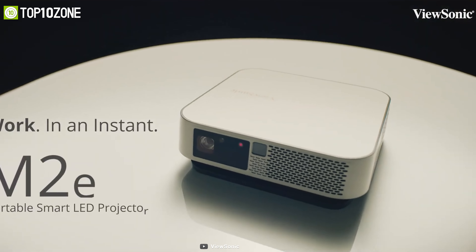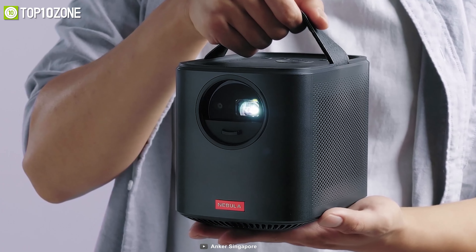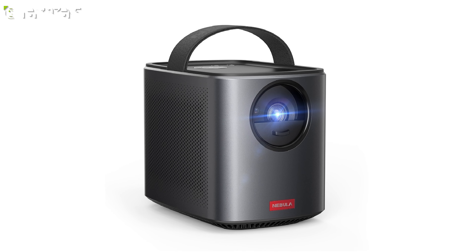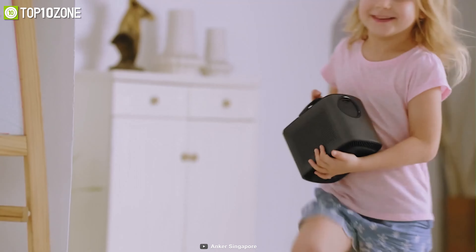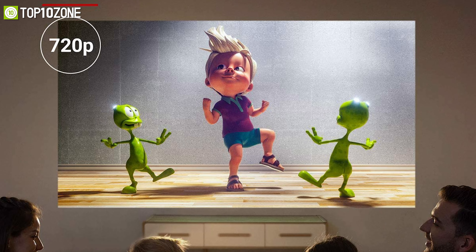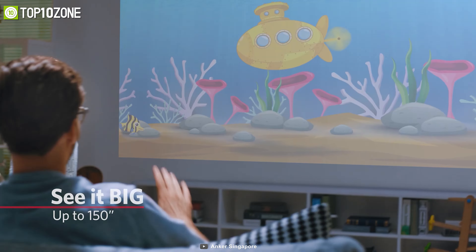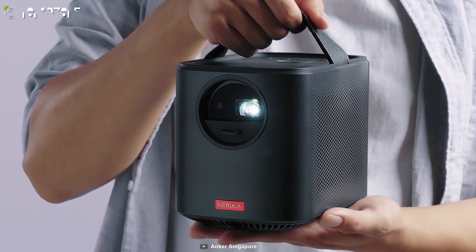Now meet the next-gen, theater-grade portable projector: the Nebula Mars 2 Pro, the high-end model in Anker's Nebula line of entertainment projectors. It delivers 720p video at 500 lumens of brightness so that you can see your favorite show in greater detail. Moreover, it features horizontal and vertical keystoning, allowing you to project a squared, stable image at almost any angle. It also utilizes autofocus technology to deliver a razor-sharp high-definition image, so just switch on, sit back, and enjoy the movie.